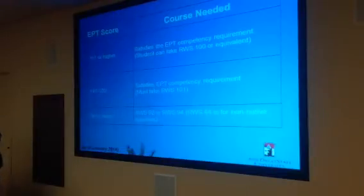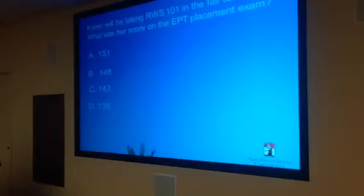So let's do some questions. Karen will be taking RWS 101 in the fall semester. What was her score on the EBT placement exam? 148. That's correct. So does she satisfy the EBT? Yes. But she has to take that RWS 101 specifically.